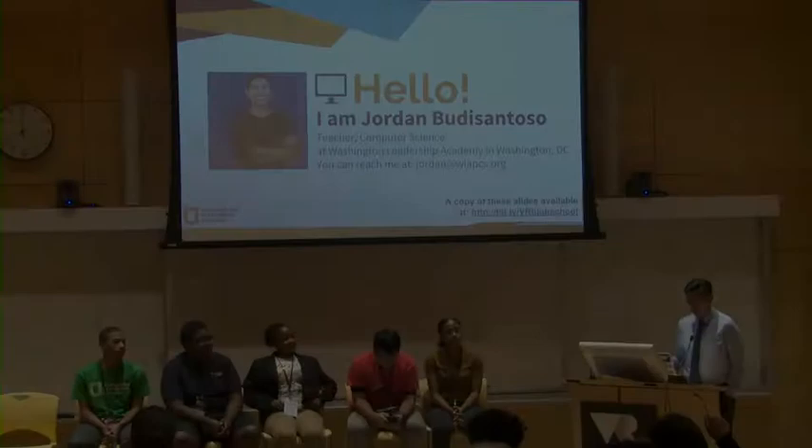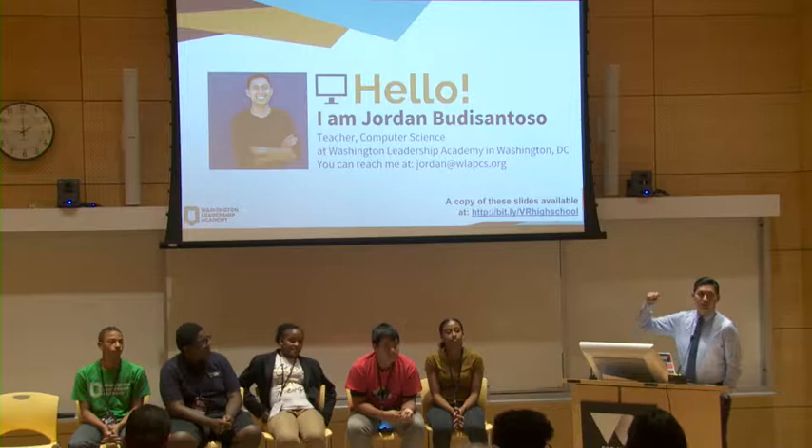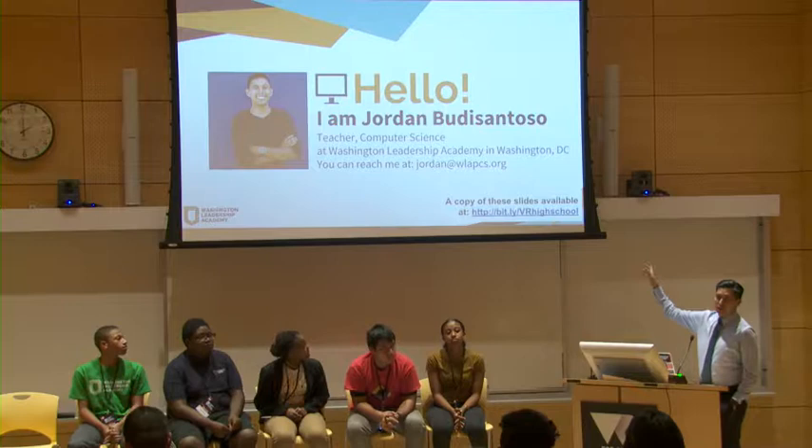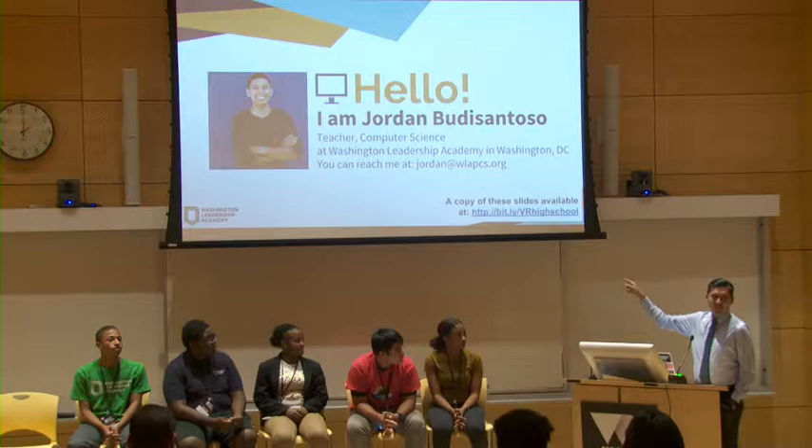Hi guys, good afternoon. All the slides are here, so if you want to take a picture of the slide on the bottom right, you can get all the slides later. I know everyone's been taking pictures of the slides they like — I did you a solid, they're all online. Just don't get ahead.